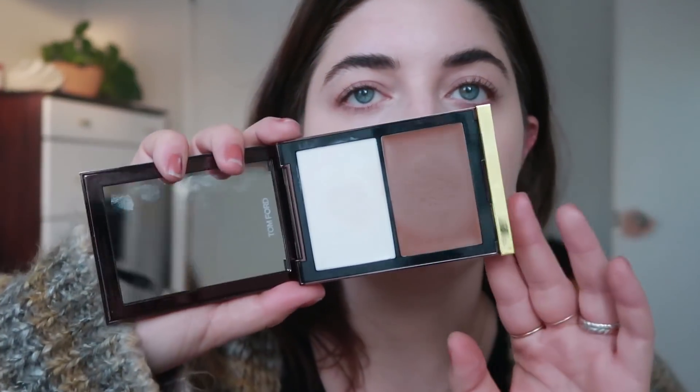Now I'm going to use this ridiculously priced contour slash bronzer — this is Tom Ford's Shade and Illuminate. You do not have to use this, you can use any bronzer. But this helps to just add some color and warmth to the face and makes you look more alive. Just do a little bit around the cheeks and hairline. It gives like a halo of warmth.